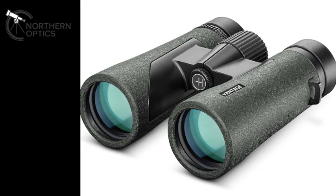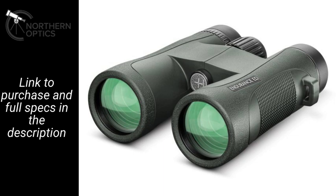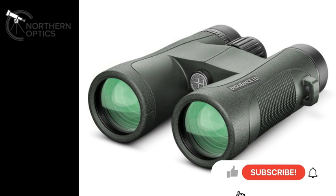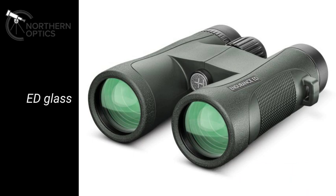Another 8x42 set from Hawke in equal second as well, and that's the Endurance ED 8x42. Jaw-dropping brightness through these. They've been around for a year or two now but they more than hold their own against the current crop from other brands. Very easy to use, quite lightweight for an 8x42, with a 7.6 degree field of view, making them very suitable if you like tracking moving wildlife.